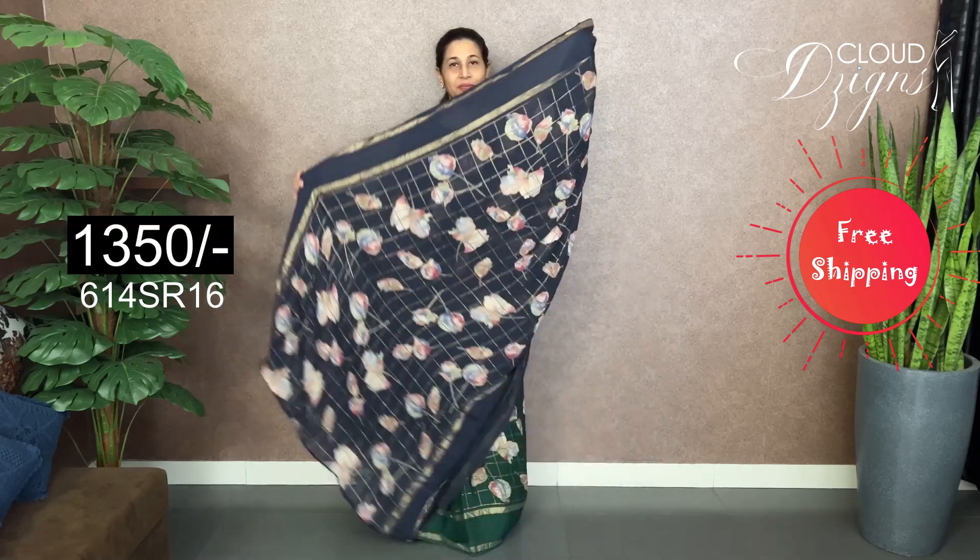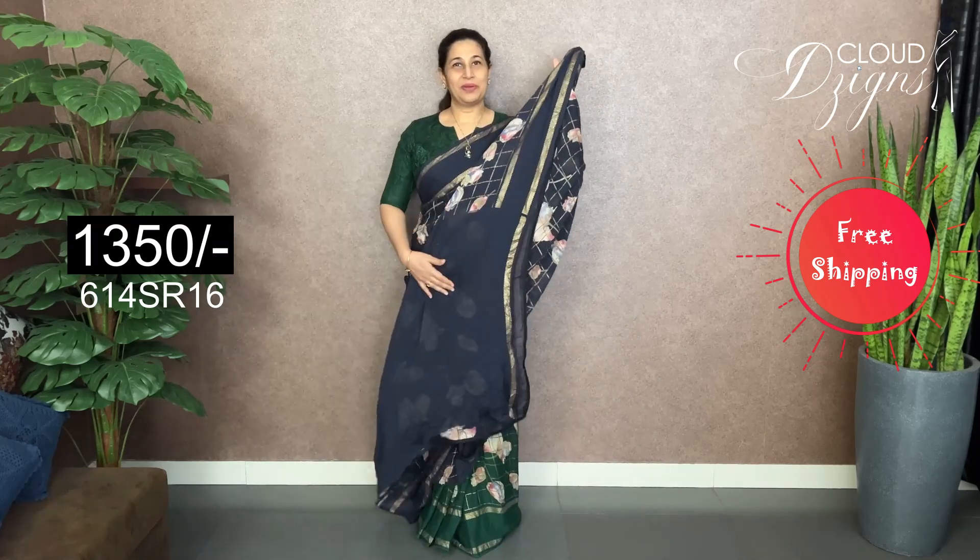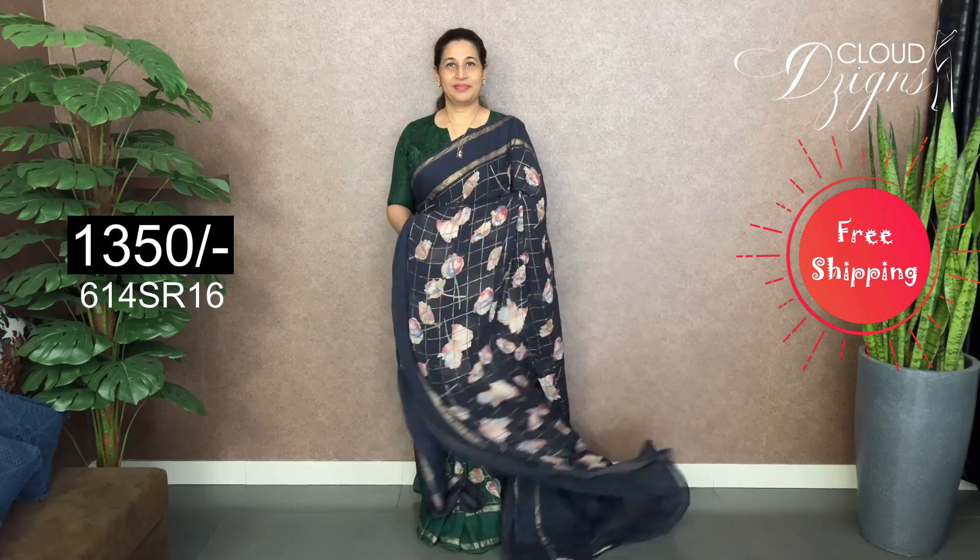It's a deep navy blue color. It's a floral design and a checker pattern. It has a full body. It's a running blouse.